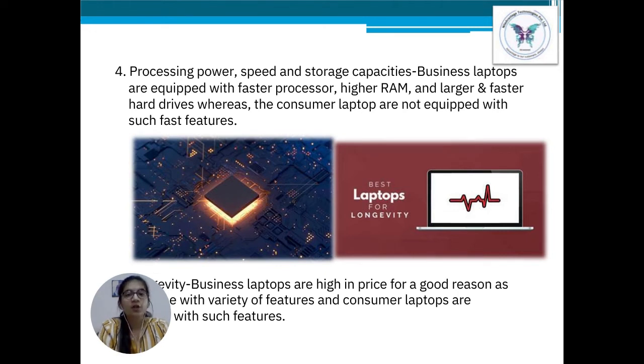Point number 5: Longevity. Business laptops are pricier but they come with all the components and features — they are fast, they are hard, and they can be used for a longer period of time and can last over many years. Whereas consumer laptops are not expensive for a good reason: they are not durable, they don't have many features, and they cannot last for years and years.